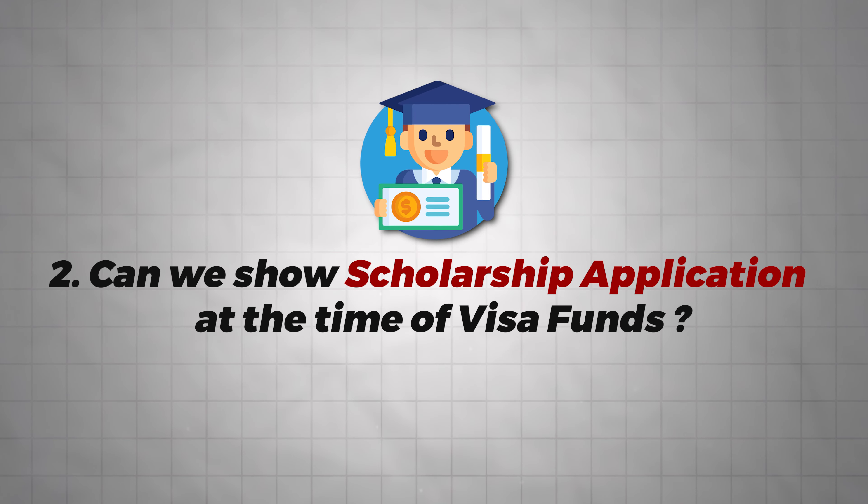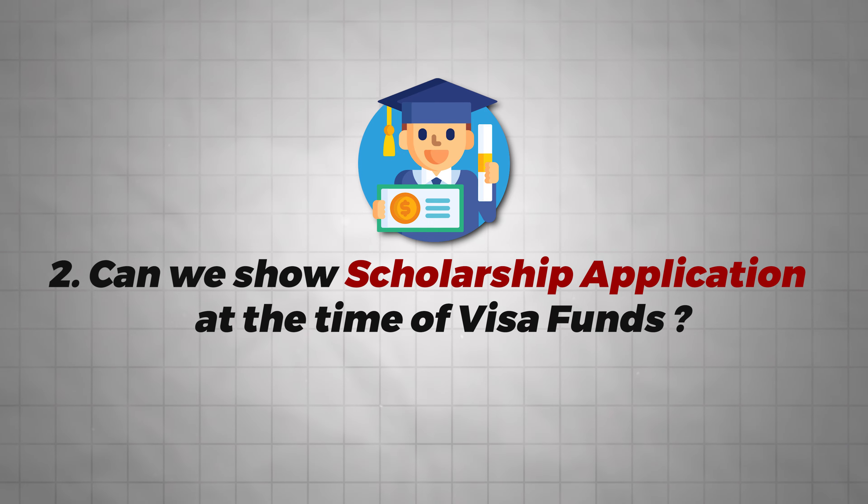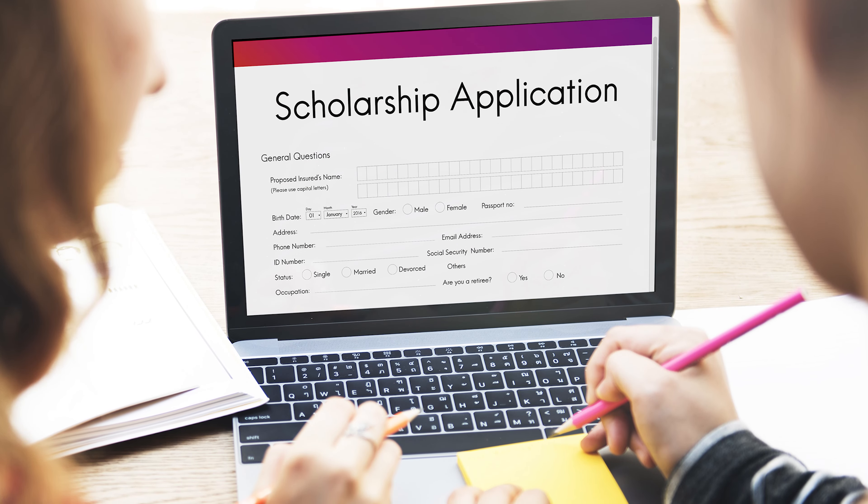The next FAQ is: can a scholarship application be shown as proof of visa funds? When you receive the scholarship, you can show it as visa funds. The reason is that almost all students apply for scholarships but the approval or results are not always available. That is why the consulate allows you to show the scholarship application. However, if the scholarship results have come in and you have an approval, then you can show the approval.